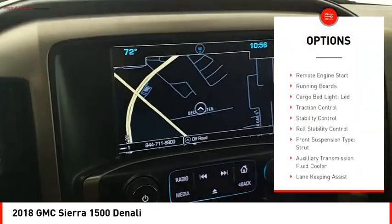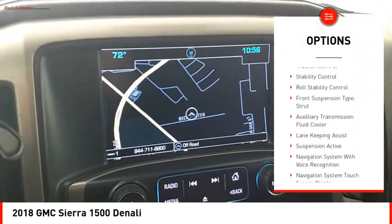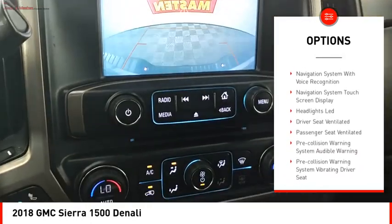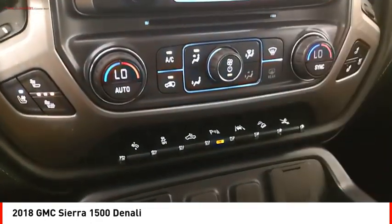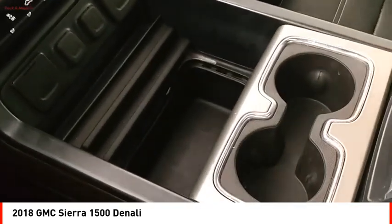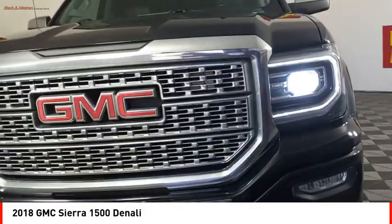Power windows with safety reverse. Hill descent control. Remote engine start. Running boards. Cargo bed light, LED. Traction control. Stability control. Roll stability control. Front suspension type: strut. Auxiliary transmission fluid cooler.